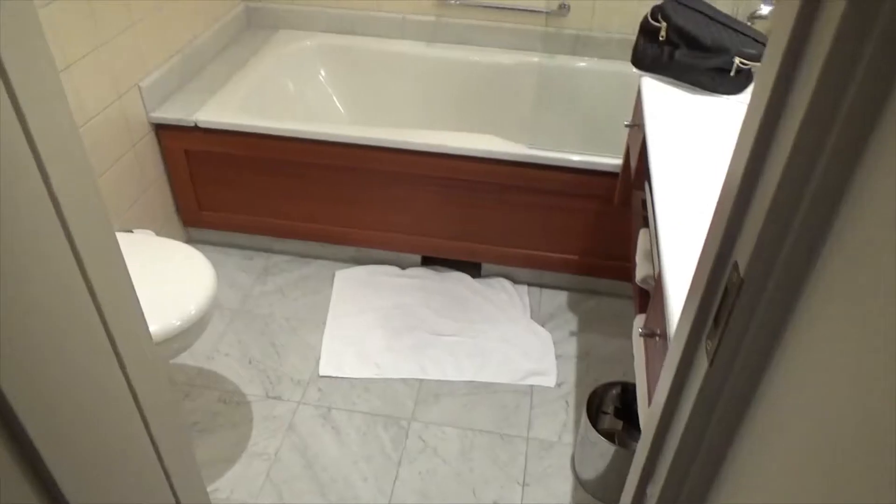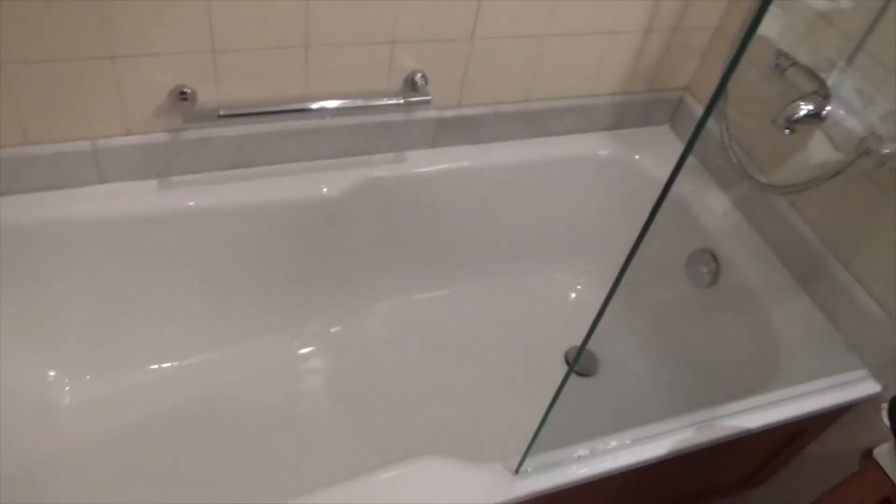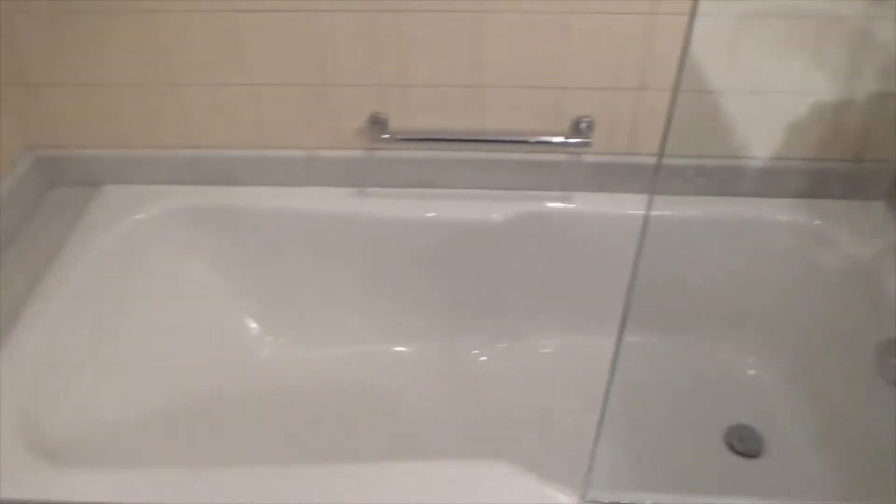I still like it. Bathroom's got a shower-bath combo thing, which, not gonna lie, I've always wanted for some reason.